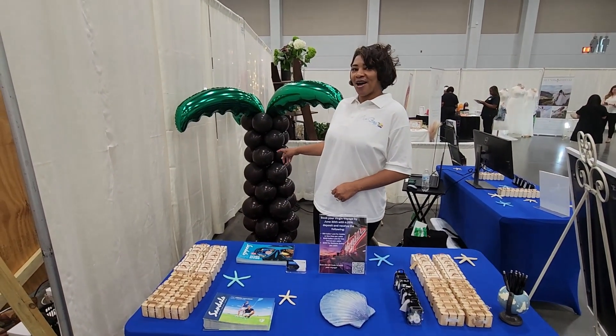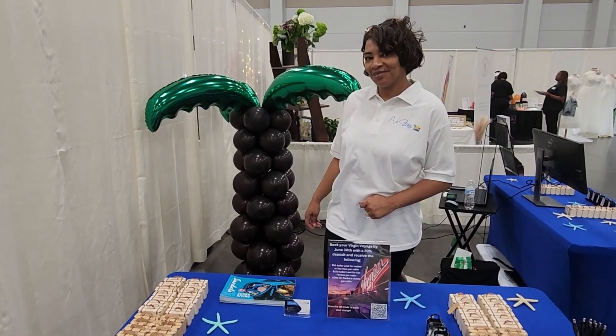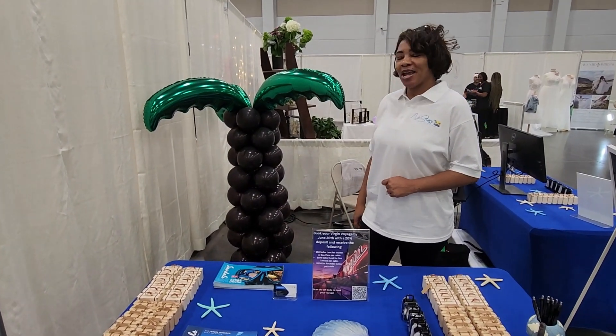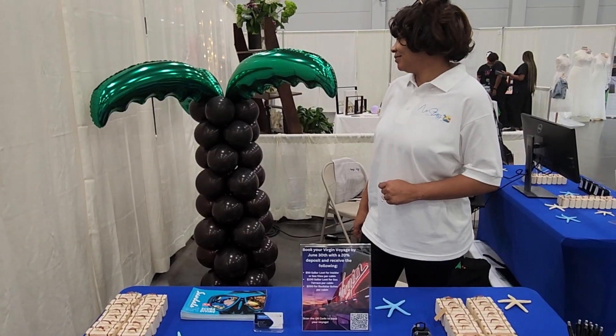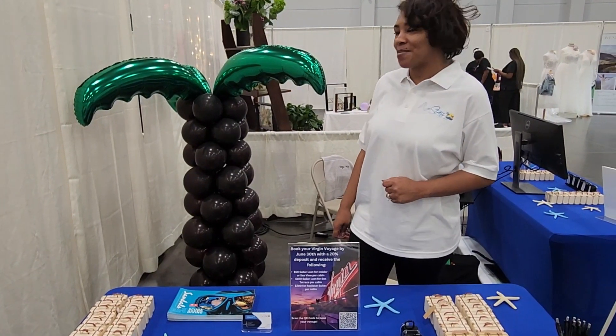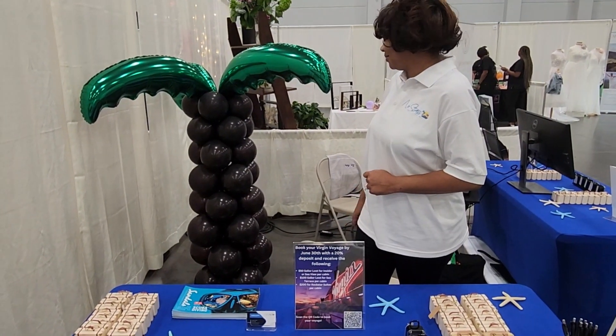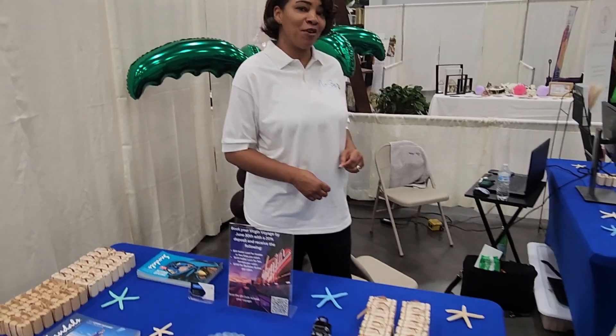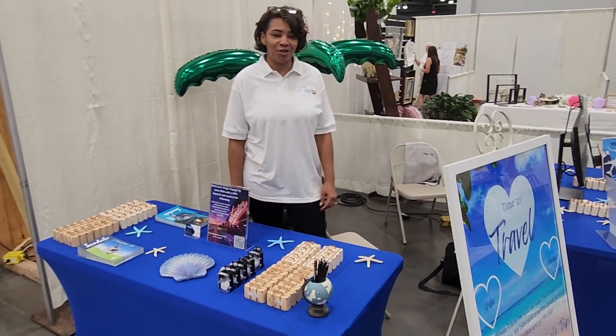We have our palm trees in the back to bring in more of a vacation feel — that was made by a good friend of mine, I'll give her a plug in the comments. And this is how we set up our very first booth for our very first vendor event.